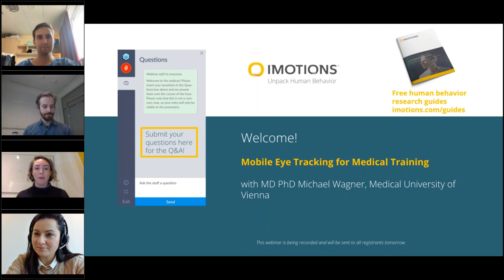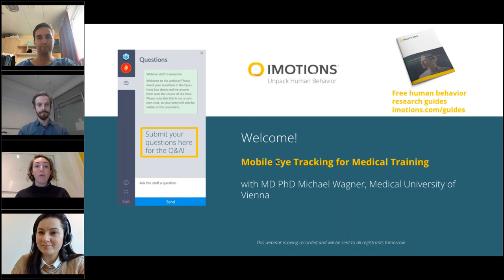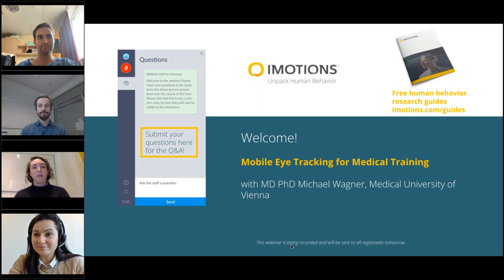Before we introduce our speakers, we have a question box here on the left side of your screen — you'll see a cutout. If you have questions for our presenters, please put them into the Q&A box there, and we will be able to answer them during the Q&A. We are going to run through our presentation, but we'll be aggregating questions during so that you'll have them ready for our presenters. Also, this webinar is being recorded and it will be sent to all registrants regardless of whether you're attending right now, if you have to drop off early, or if you couldn't make it. Everything will be available to you in your email tomorrow.